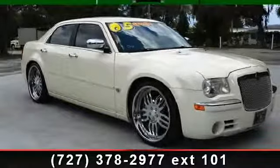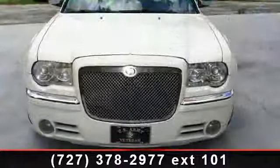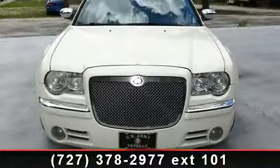Arrive in style with this 2005 Chrysler 300C Custom. If you are looking for a first-rate auto, this one could be yours today.